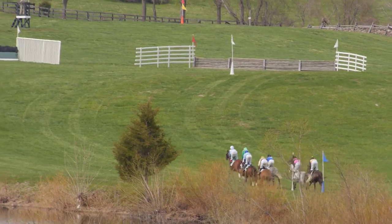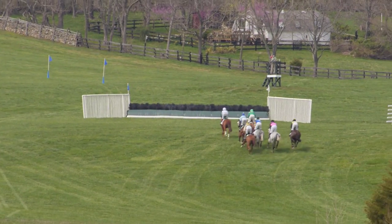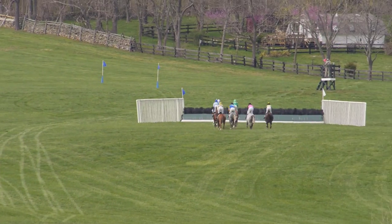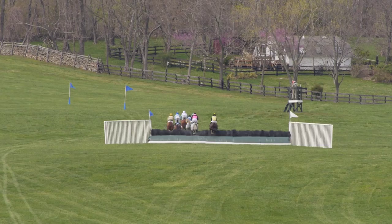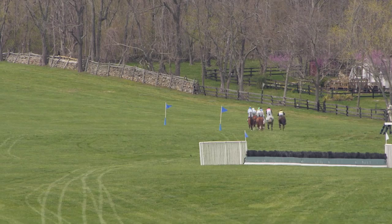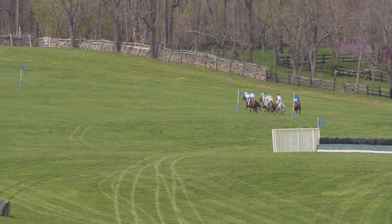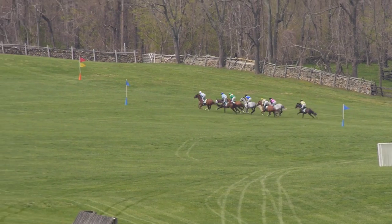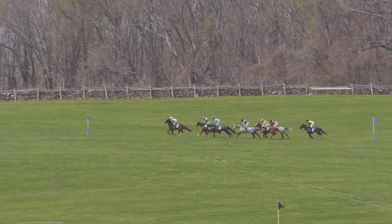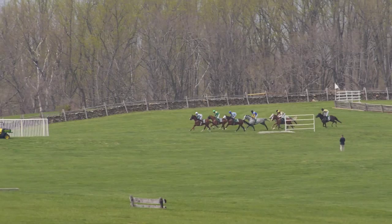Back up the hill they go again. Pleasant Woodman, let out a notch, has the lead by a couple of lengths. Decoy Daddy right there in second, Gustavian in third. Field still intact in this Grade 3 event. Round the far turn, straight away, down the back stretch. Pleasant Woodman, he's been there every step of the way. Decoy Daddy, last year's winner, in second. Gustavian third.